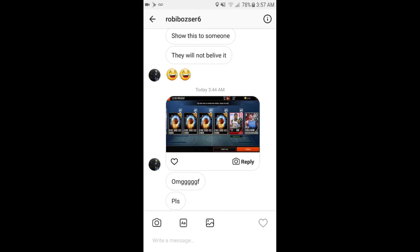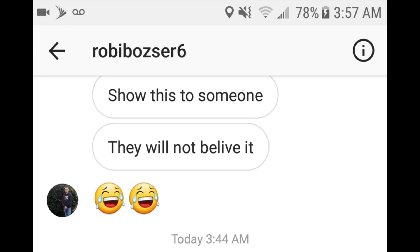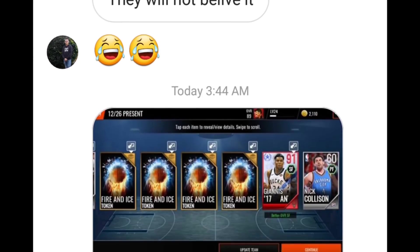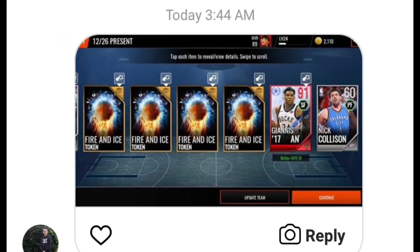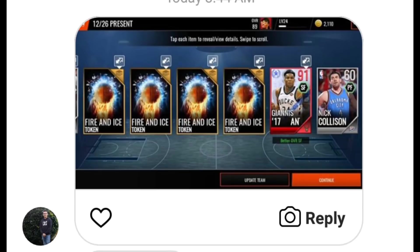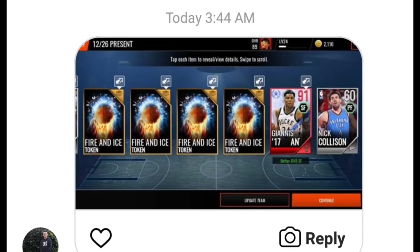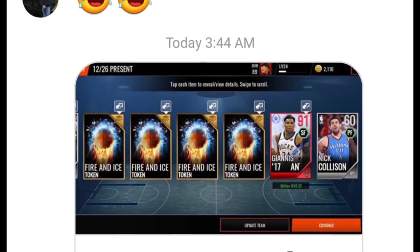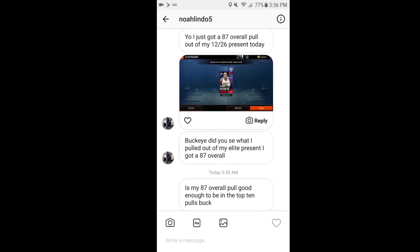This pull was also one of the best pulls out of the whole thing — shout out to Roby Bozer 6: 91 Giannis Antetokounmpo out of the pack. You know how rare this is? 91 Giannis out of this pack — completely insane. Another huge shout-out to Roby Bozer 6 for this pull.